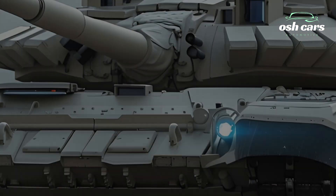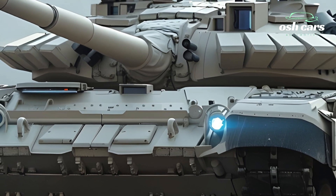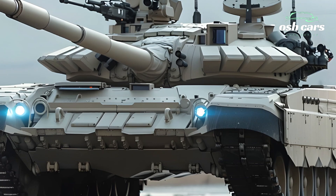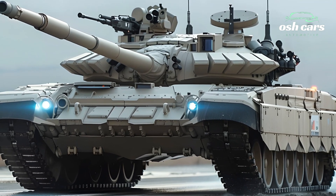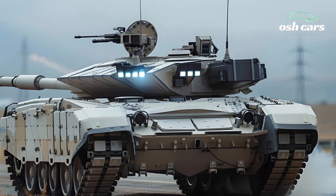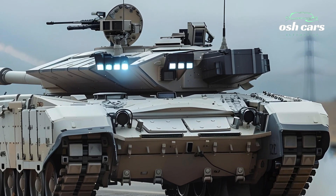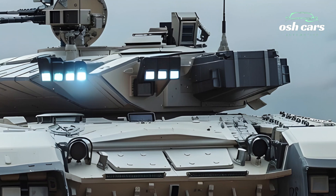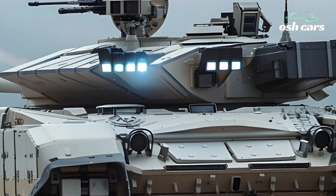At the forefront of the M1A2T's capabilities is its upgraded armament system. The tank features the 120mm smoothbore cannon, optimized for firing the latest generation of kinetic energy penetrators and programmable ammunition. This advanced weapon system is complemented by an improved autoloader, enabling faster reload times and sustained firepower during the tank's engagements.